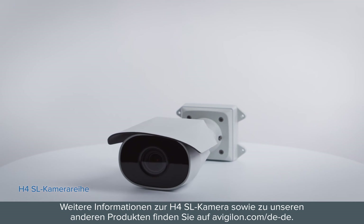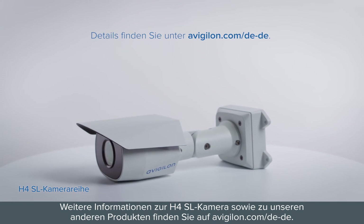To learn more about the H4SL camera, as well as our other products, visit avigilon.com.